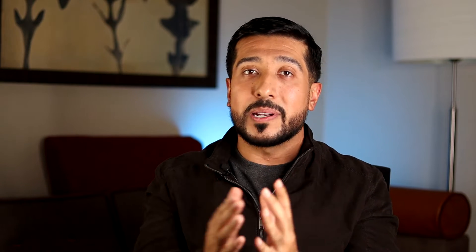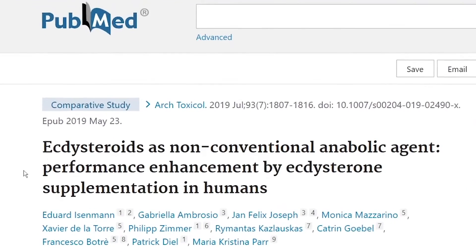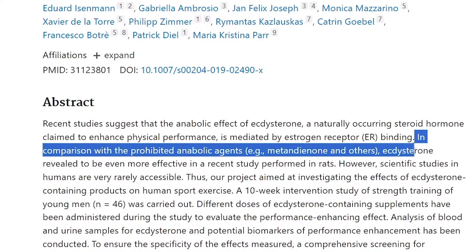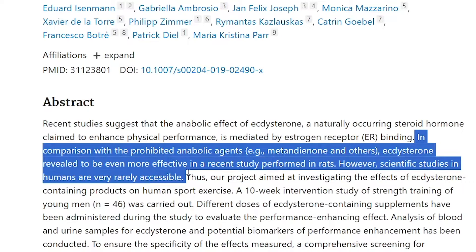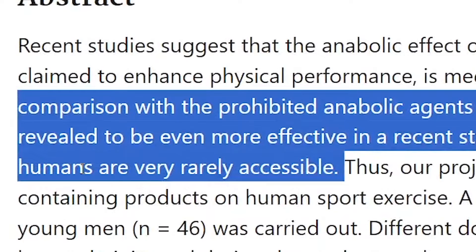The first problem that arises with turkesterone is how rare human studies are. Most studies, both in vitro and in vivo, have been conducted on animals, which gives us insight on the mechanism but can't safely conclude efficacy in a human model. Even a 2019 study mentions this — that while ectosteroids were found more effective than Metandienone and other prohibited anabolic agents in rats, scientific studies in humans are very rarely accessible.